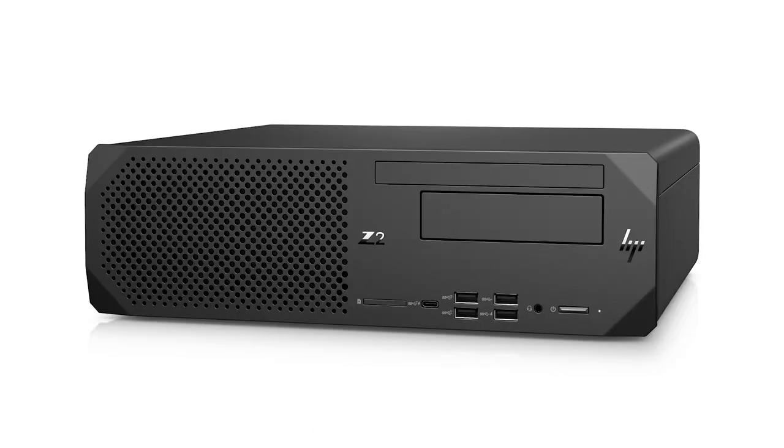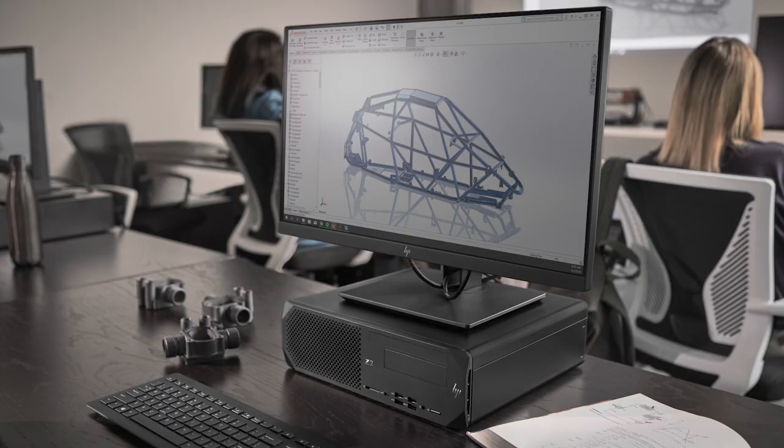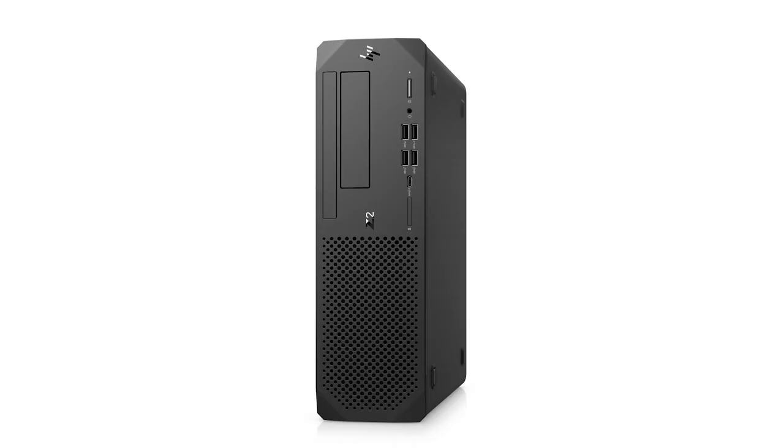Also new is HP's Z2 Small Form Factor G5 workstation for those who prefer a more compact design than the tower. It can sit horizontally on your desk and you can put your display right on top of it, or it can stand vertically if you prefer.